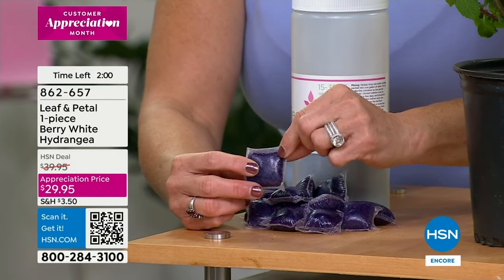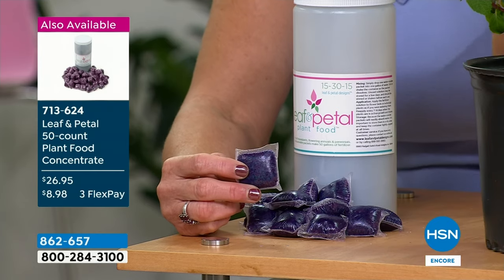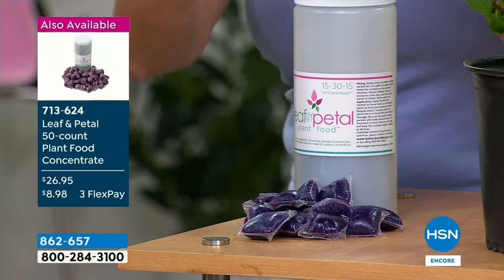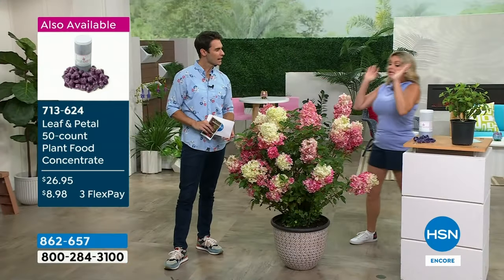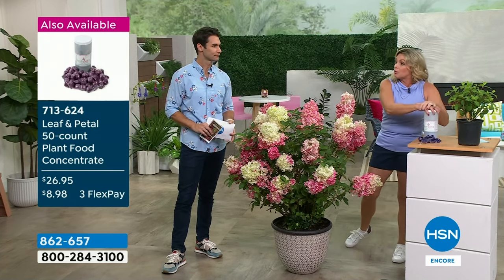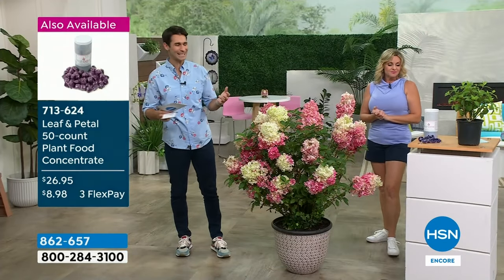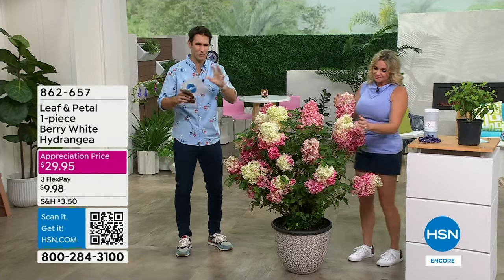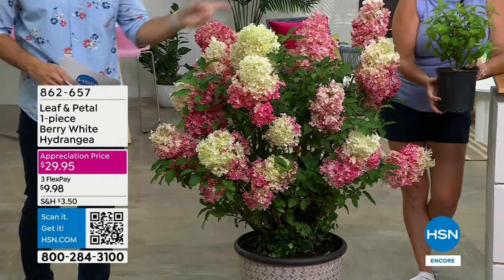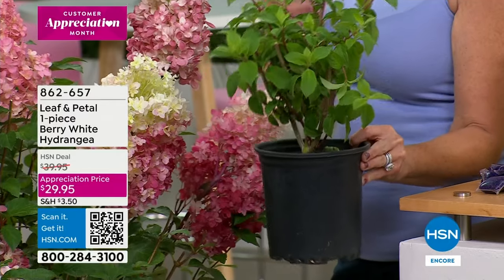These fertilizer pods are pre-measured — there's 50 of them in here, no measuring required. By the way, there are no microplastics — it's a gelatin material. You just put it in a gallon of water, let it dissolve, and water your plants as normal, about once every two weeks. Because it's got that higher nitrogen level, that's what's going to make it bloom. Even if you're not picking this up but you've got some of our other plants, it's really important. You'll notice a big difference when you fertilize. You're not guessing — is it too much, is it too little — just drop in a pod.